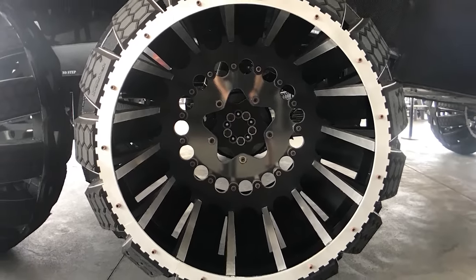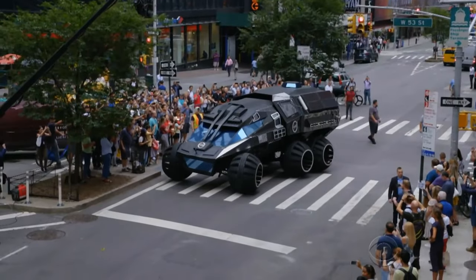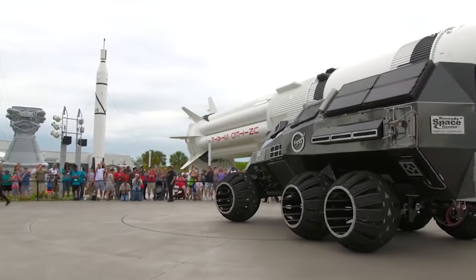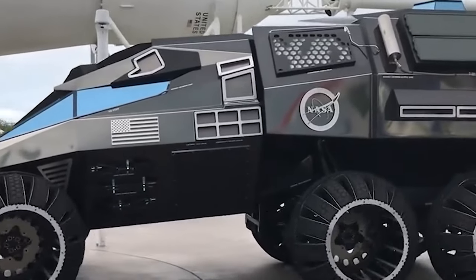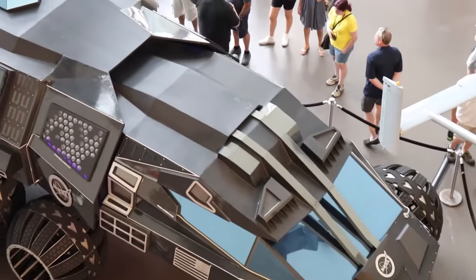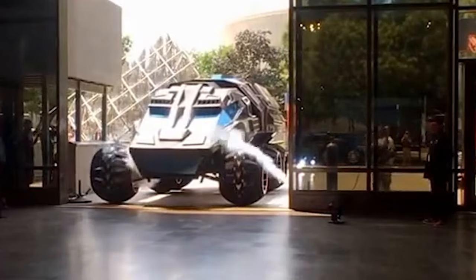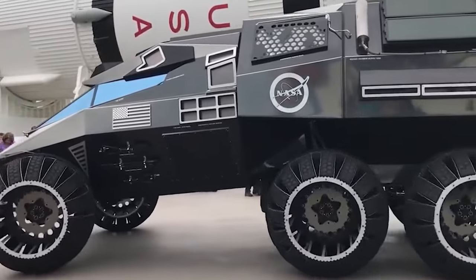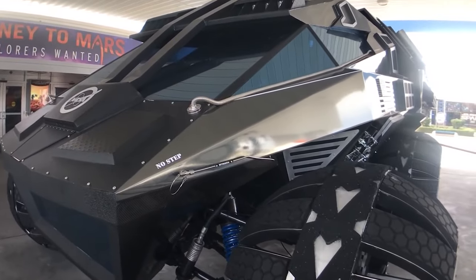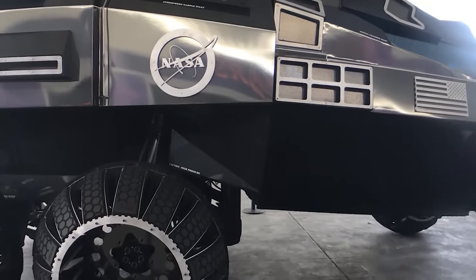Its robust wheels and autonomous navigation allow it to maneuver through assorted landscapes, from dusty plains to rocky outcrops. These rovers offer significant advantages over stationary landers, covering vast areas, investigating intriguing features, positioning themselves for optimal sunlight during winters, and advancing remote robotic vehicle control techniques. Powered by cutting-edge solar panels and nuclear batteries, it withstands harsh conditions while conducting experiments. The Mars rover's monumental contributions include analyzing the planet's atmosphere, seeking signs of past life, and unlocking mysteries of the Red Planet's geology.